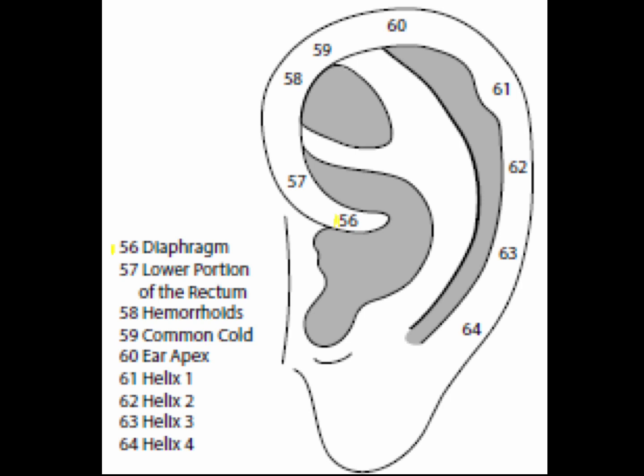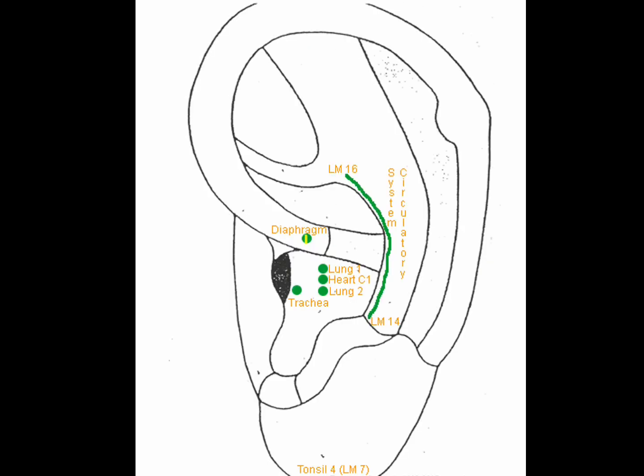The nine points of the helix and cruise of helix represent assorted points and the points of the lower portion of the body. Point 56 is the diaphragm point, located near the lateral edge of the cruise of helix. The diaphragm is a powerful point that triggers movement of the diaphragm, thus assisting in deep breathing. In traditional Chinese medicine, the diaphragm is the place where blood meets, then directed to its proper pathways.